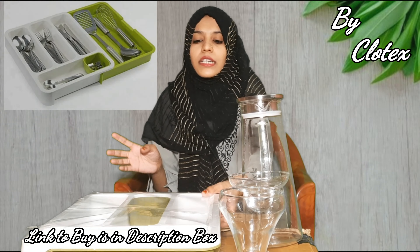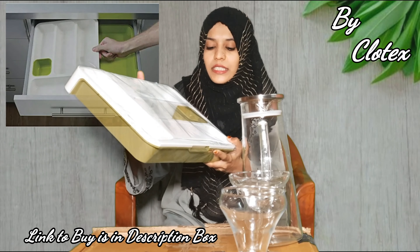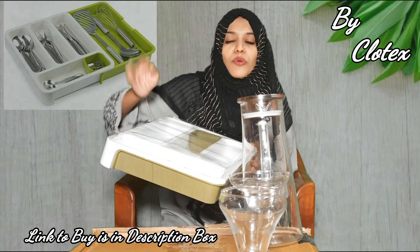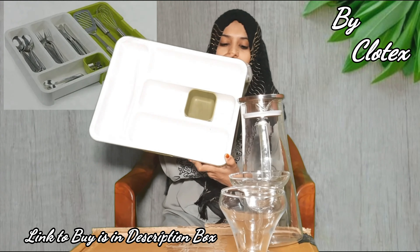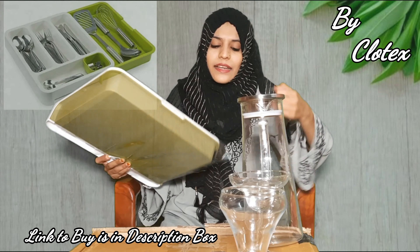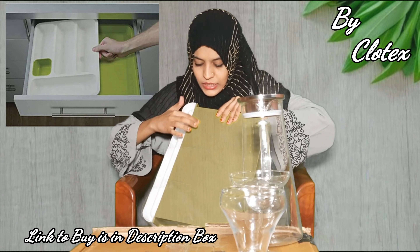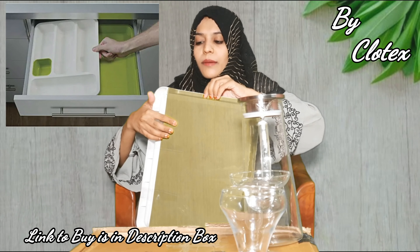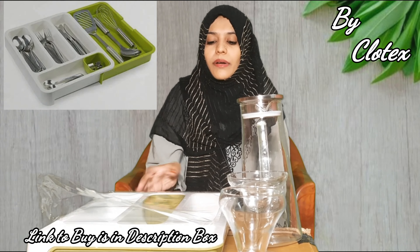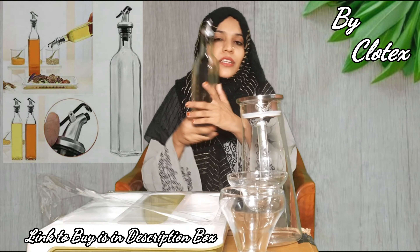The next product is a cutlery tray. You can store spoons, forks, and knives in it, as well as cups. This is a complete cutlery set and it comes with a tray attached. I will show the tray in the background so you can see it clearly.